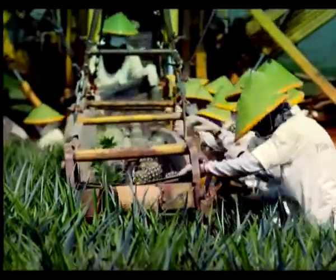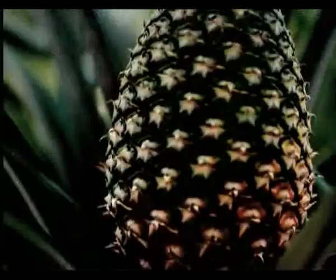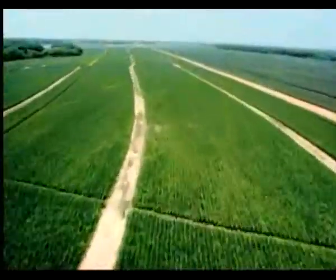Harvested throughout the year, pineapples are a labor-intensive crop. It takes nearly 27,000 individual plants to cover a single acre.